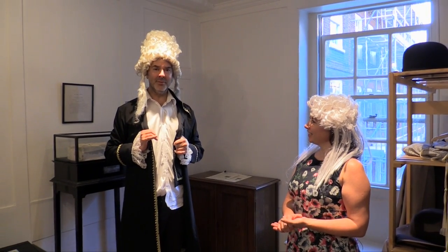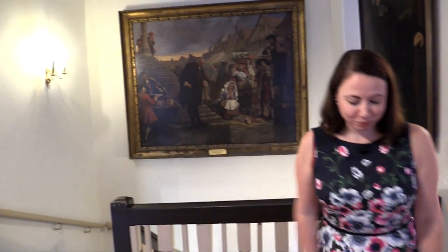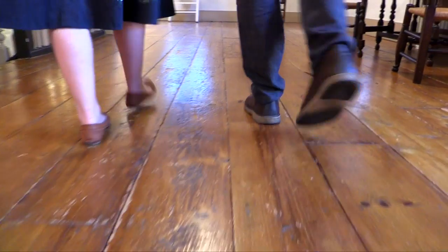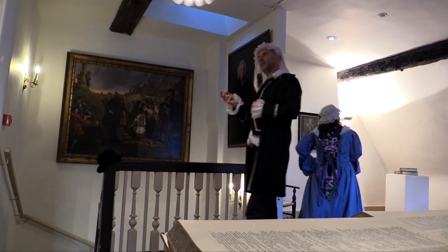One of my favourite things about being in this room is actually the floorboards themselves — to think these are the very ones that he trod when coming up with definitions for 'dog' and 'daisy' and such.